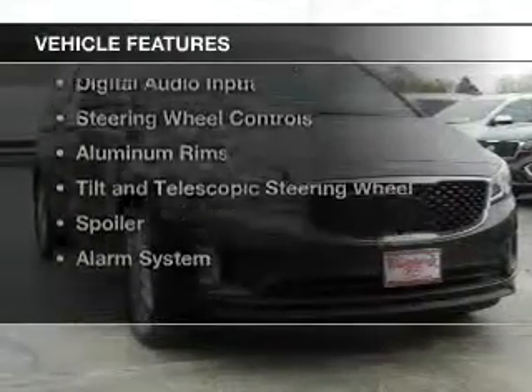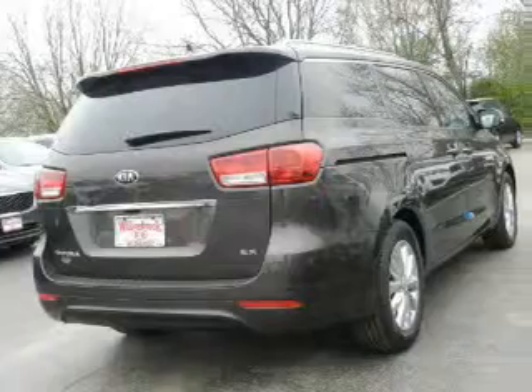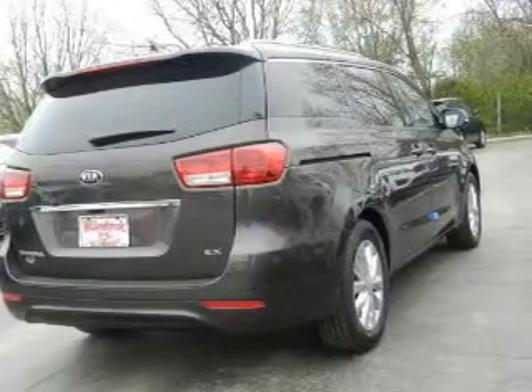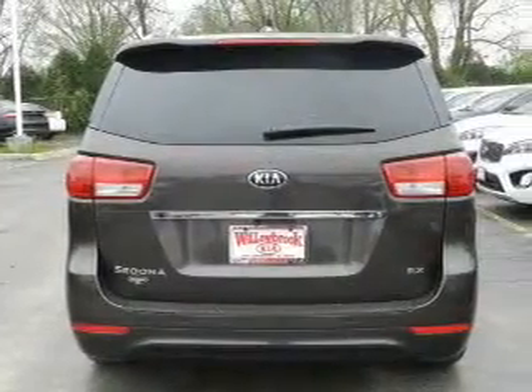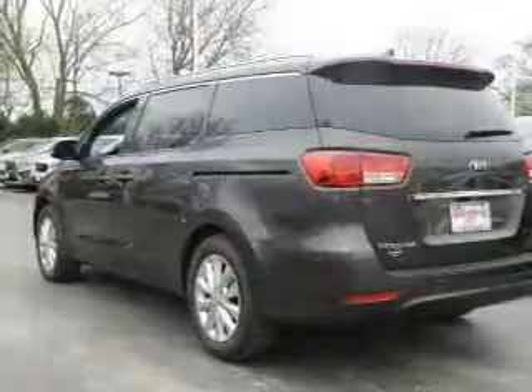The features include electric trunk, power folding mirrors, Bluetooth connectivity, Sirius XM satellite radio, digital audio input, steering wheel controls, aluminum rims, a tilt and telescopic steering wheel, and a spoiler.